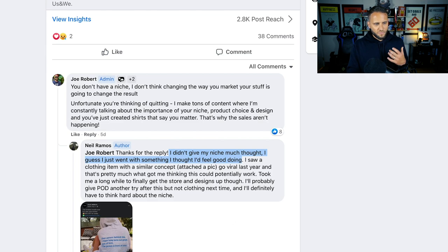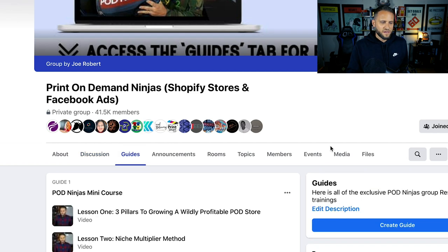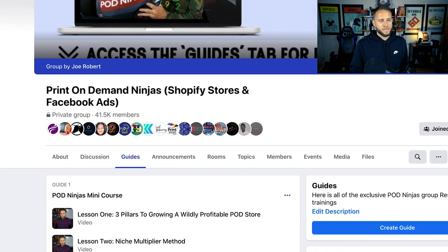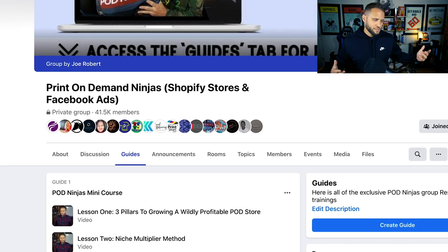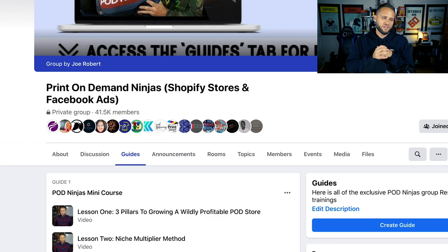If you want more information about all these concepts, go to the POD Ninjas Facebook group, click on the guide section of the group, and you'll be able to scroll through all the awesome resources we have for you inside. Hopefully this video was helpful. I really just wanted to make a video, talk for a long time, and hopefully help somebody. If you did get something out of it, drop a like on the video. That's all I got for today, folks. I'll see you next time.